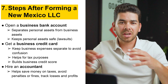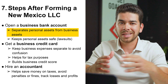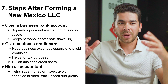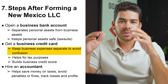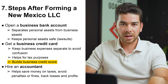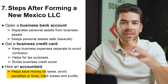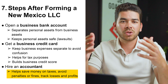After forming your LLC, there are a couple more steps to consider. First, open a business bank account — this separates your personal assets from your business assets, which protects you from lawsuits. We'll leave links to our recommended banks in the description. Next, get a business credit card to keep business expenses separate, which helps for tax purposes and builds your credit. We'll also link our favorite business credit cards. Finally, hire an accountant — don't try to do this yourself. A professional can save you money on taxes, help avoid penalties, and track your profit and loss.